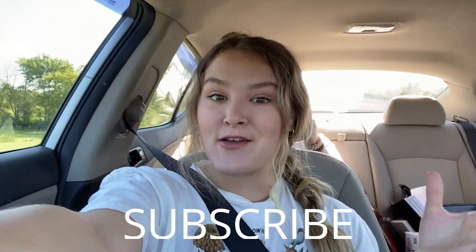I'm really excited and if you guys are new to my channel, don't forget to subscribe and if you like this video, don't forget to give it a thumbs up. All right, see you guys soon.